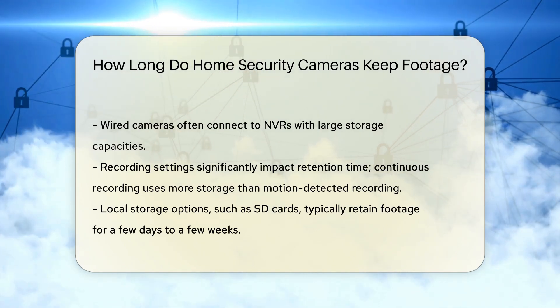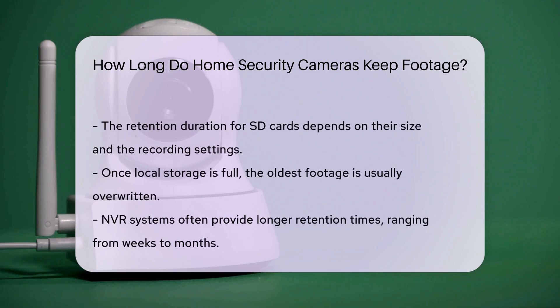Local storage options, like SD cards, typically keep footage for a few days to a few weeks. This duration depends on the card's size and the recording settings. Once full, the oldest footage is overwritten. NVR systems generally offer longer retention ranging from weeks to months, and often allow for storage expansion by adding more hard drives.